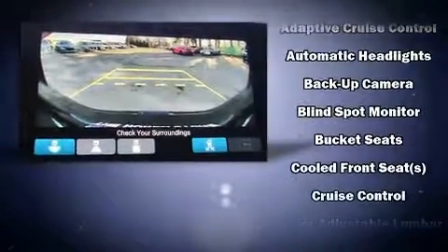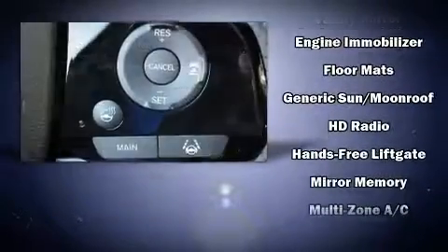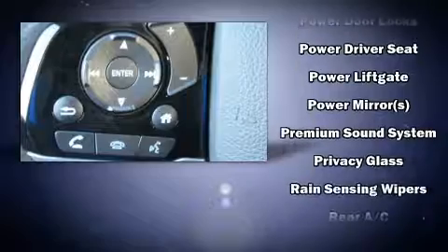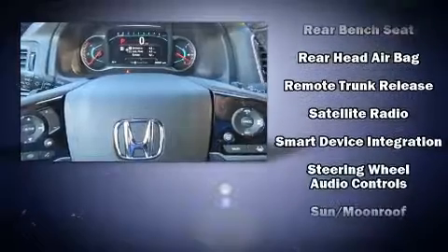Passenger security is always assured thanks to various safety features such as dual front impact airbags with occupant sensing airbag, front side impact airbags, traction control, brake assist, a security system, an emergency communication system, and four-wheel disc brakes with ABS.